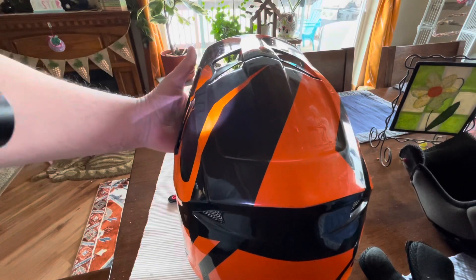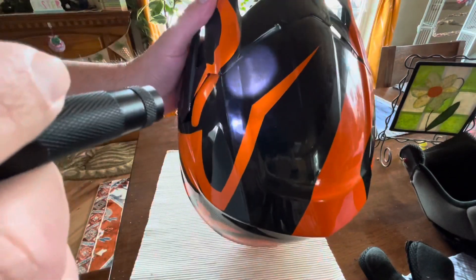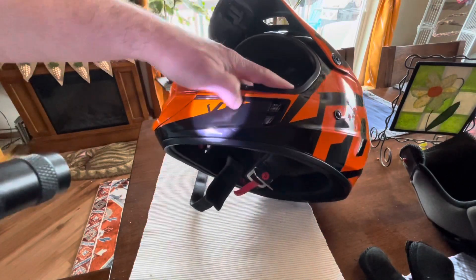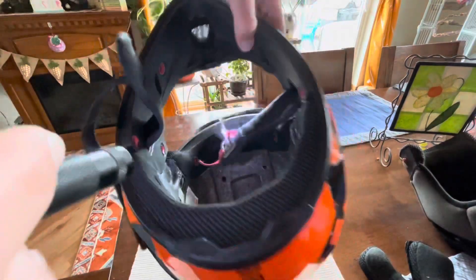We're going to check the EPS liner to see if it feels soft. I've wrecked before with a helmet — I went face first into gravel, I looped out a dirt bike, and it cracked the chin bar. It was a Belmoto 4 back in the 80s.